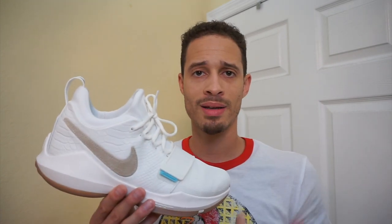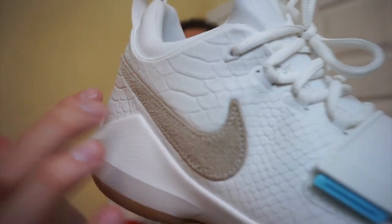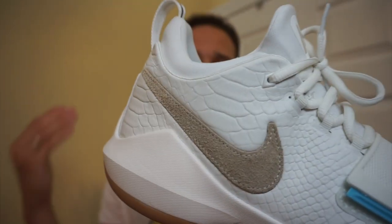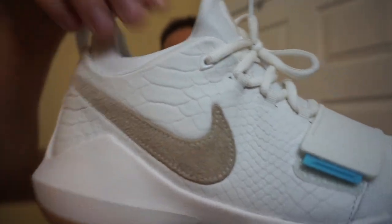This shoe is really self-explanatory. It's an ivory colorway — like a cream basically — and then you have this nappy suede on the Nike Swoosh. Then you have this scale look right here, and I'm pretty sure PG likes fishing, so they probably drew from that. It kind of has like that snake or fish scale look.